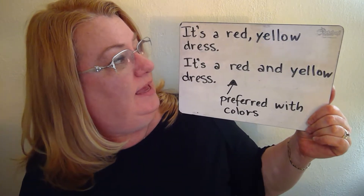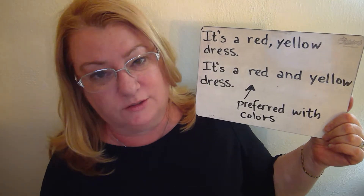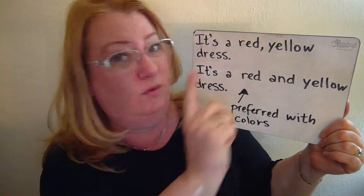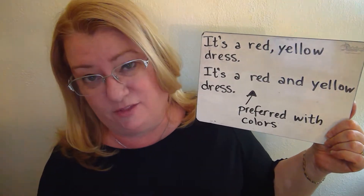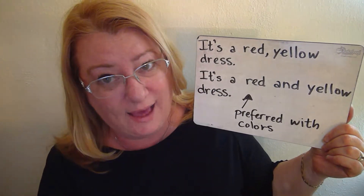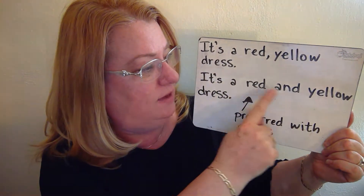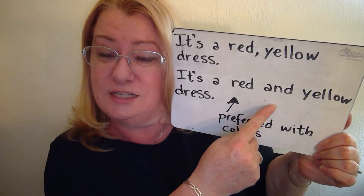For example: 'It's a red, yellow dress.' Red and yellow are both colors, but usually you will see it with 'and' — 'It's a red and yellow dress' — because they go together. Now, if there's going to be an emphasis on one color more than the other, you might see the word 'with' instead: 'It's a red with yellow dress,' meaning it's primarily red with some yellow in it. So it's more preferred to say 'and' when talking about colors.